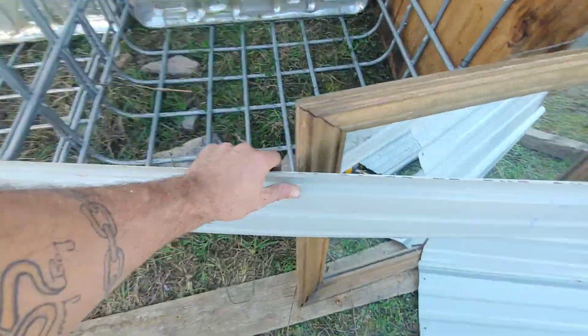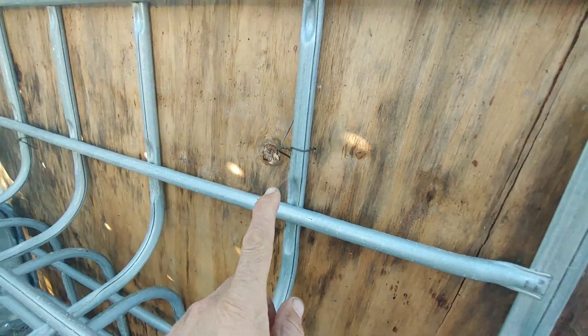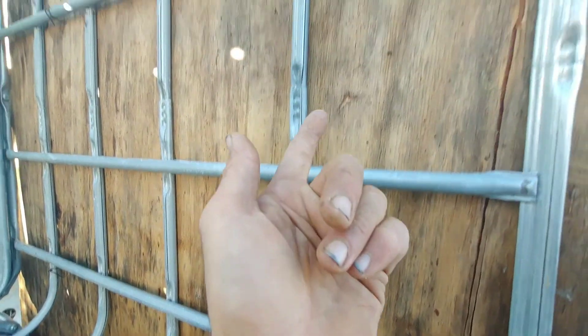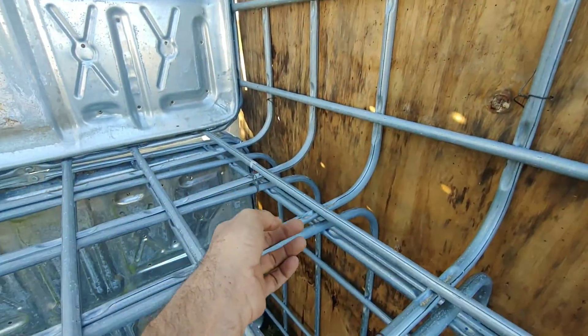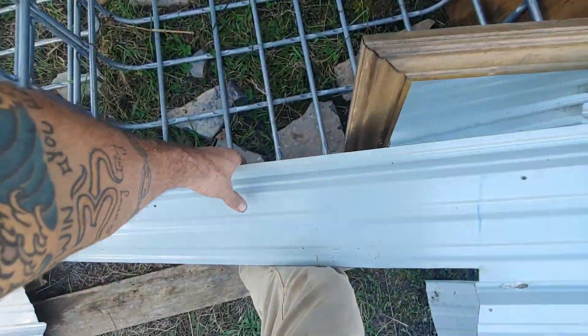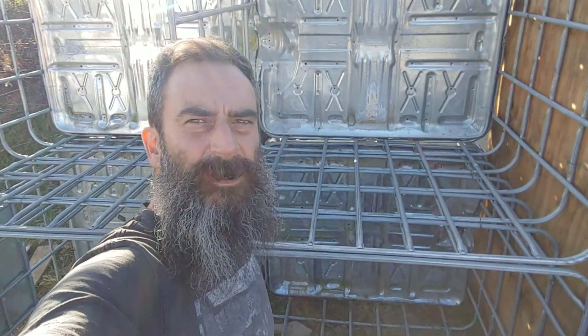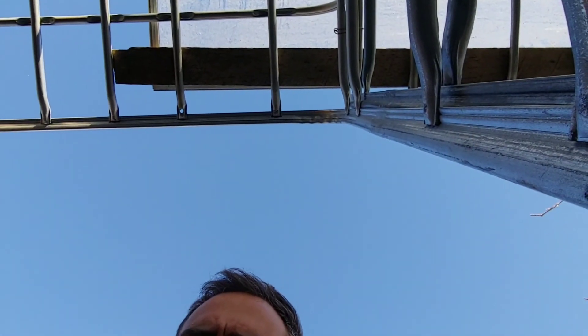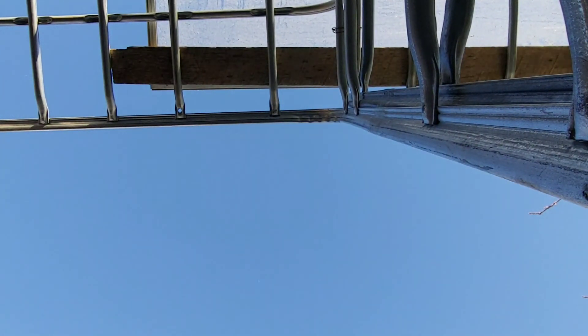I'm gonna try to lift this up there with one hand. I already drilled holes; I'm gonna mount that on the little thing so that'll be the wall there. I drilled some holes and wiped it around — these screws are gonna be nice and simple. Going from this angle to this angle is just too much work.